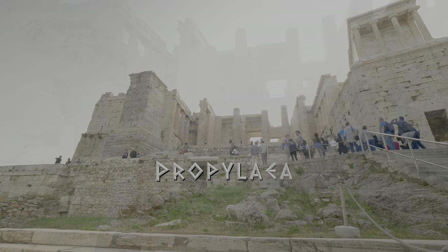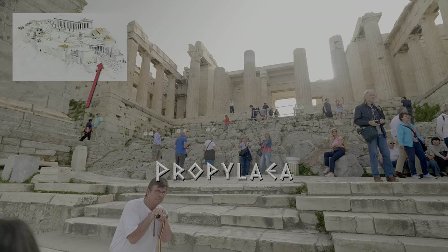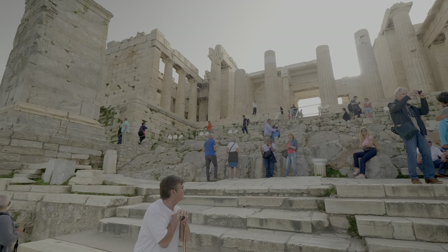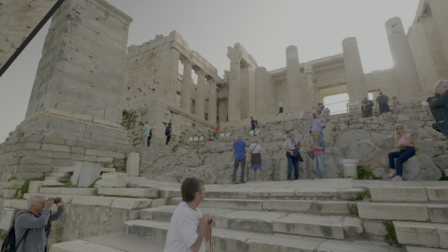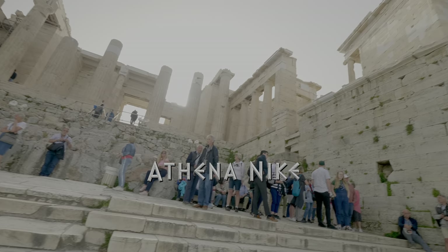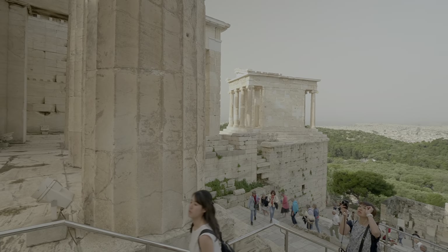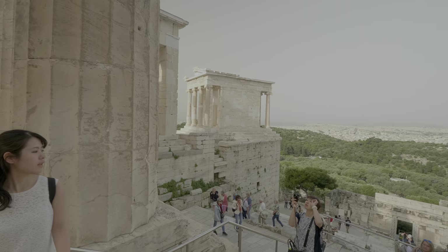The monumental gateway of Acropolis, called the Propylia, was built in 432 BC. Here it is in the morning against the rising sun. Around 420 BC, to the south of the Propylia, the Athenians erected a temple to their goddess of victory — the iconic Temple of Athena Nike.